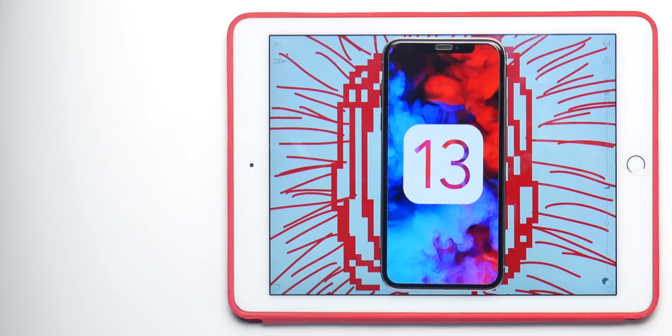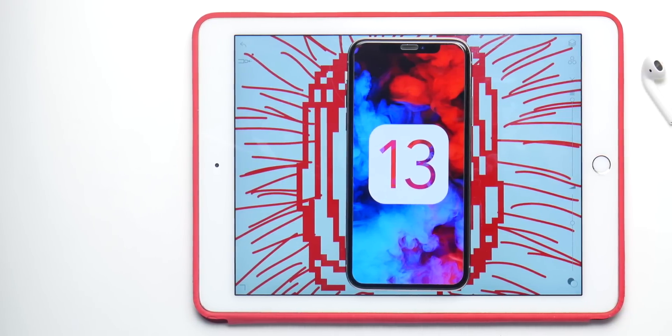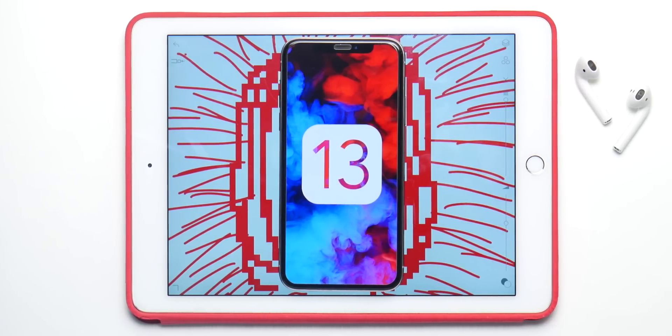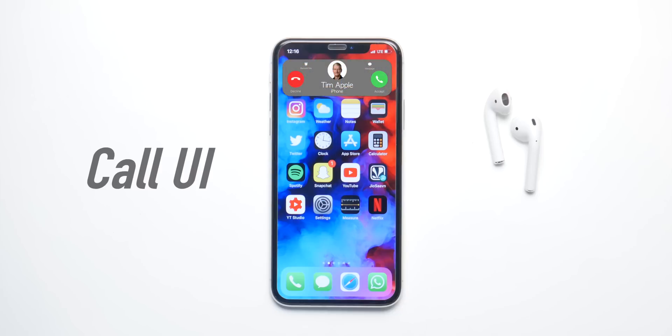What's up guys, I am back and iOS 13 is almost here. In this video we will talk about everything we know about it so far. So let's start with all the confirmed features, one of which is a brand new call UI.